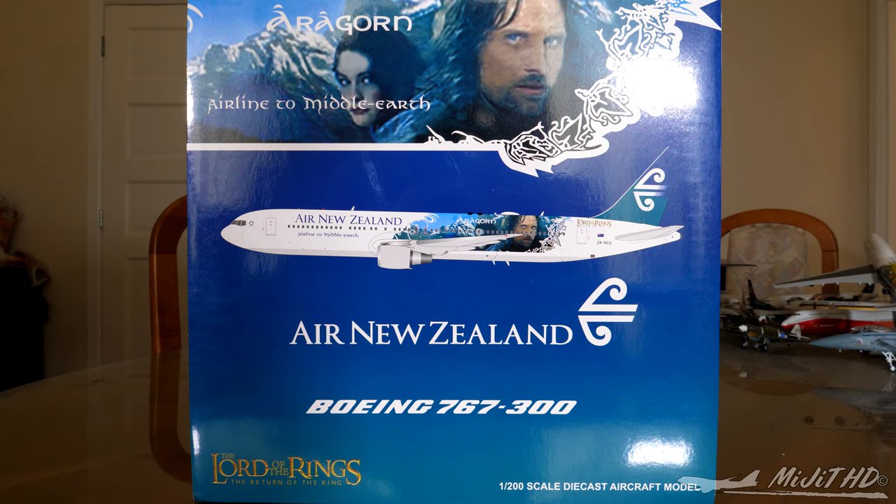I'm not sure where I pre-ordered this model from. I bought it online somewhere and I've done plenty of backtracking through my history on many different websites and my email, and I cannot find where I got this from, which is surprising to me, so I cannot tell you where I bought it.